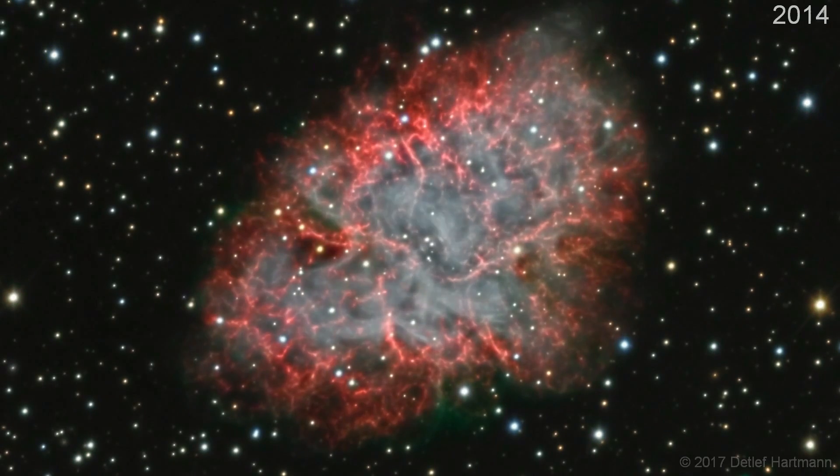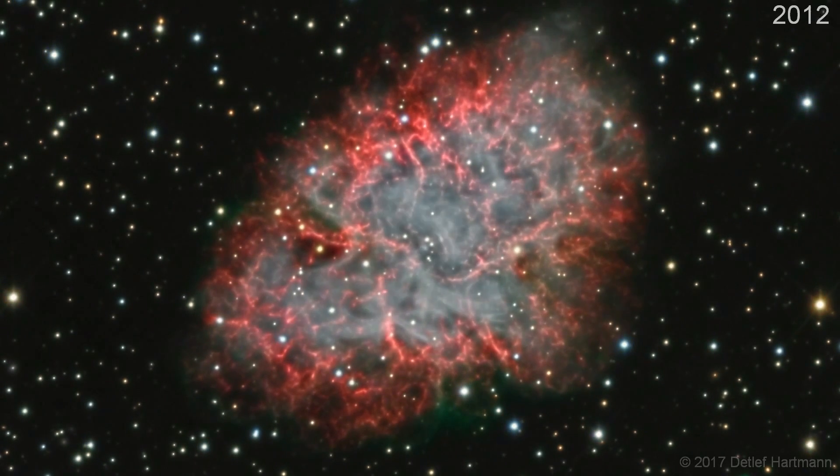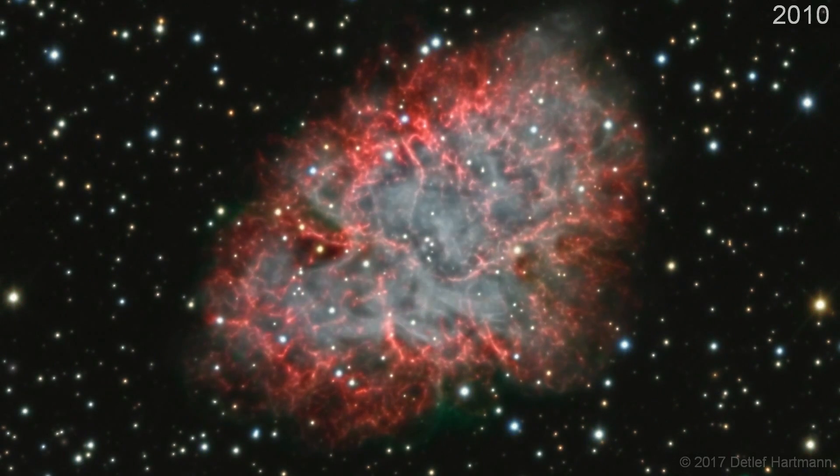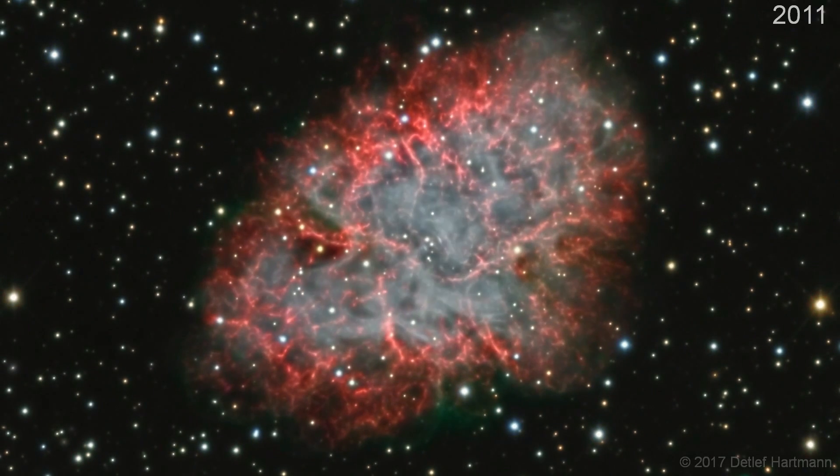Before we jump into today's video I'm going to share three time-lapses that absolutely blew my mind in 2018. The first one is this 10-year time-lapse of the Crab Nebula taken by Detlev Hartman — an insanely dedicated piece of work. All the images were taken with the exact same equipment over a decade and you can just see the expansion of the Crab Nebula over 10 years.